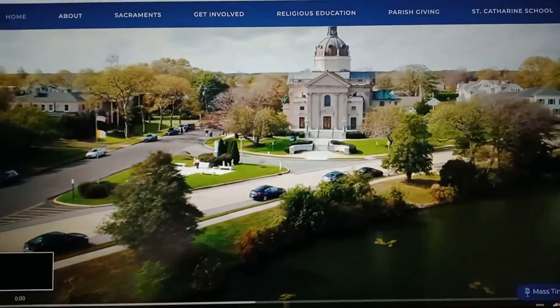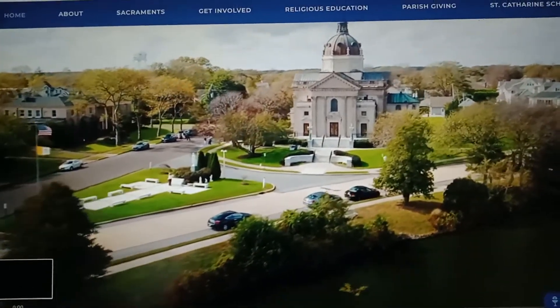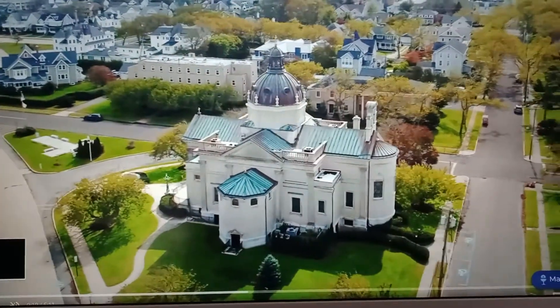Alright guys, in this video we're going to do the deep dive on St. Catherine's Church in Spring Lake, New Jersey.